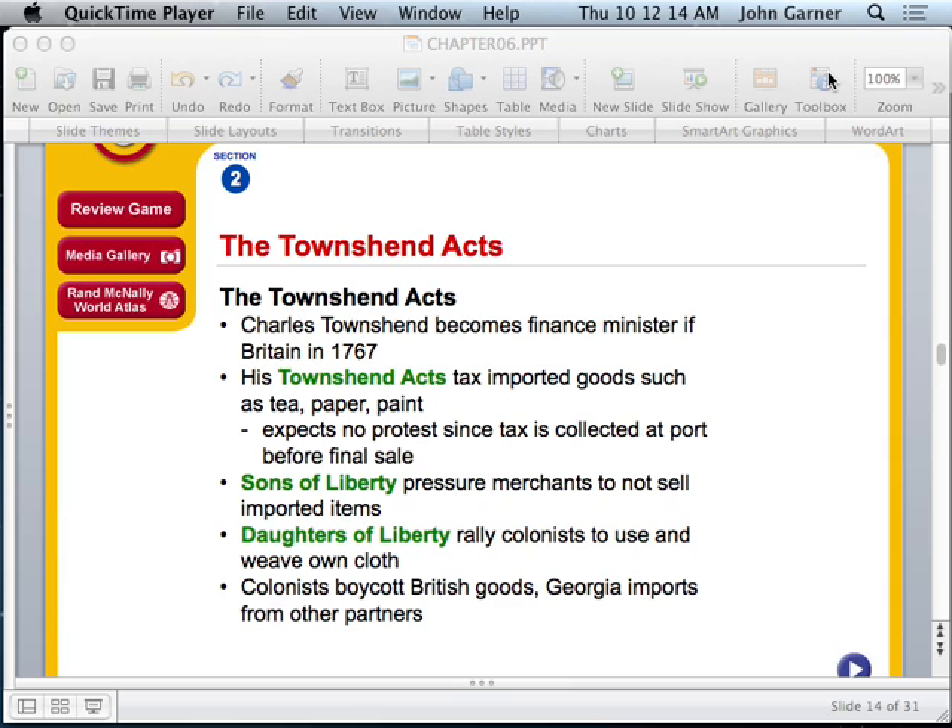In 1764, the Sugar Act was passed — another word for sugar being molasses. In 1765, the Quartering Act required that British soldiers be taken care of and quartered in colonist homes. Also in 1765, the Stamp Act required that a stamp be placed on any document, whether trading cards, a marriage license, a divorce decree, or anything of that sort. That same year, nine colonies came together to form the Stamp Act Congress, sending a delegate to New York to make a declaration to King George III expressing that the colonists were not happy about these taxes.